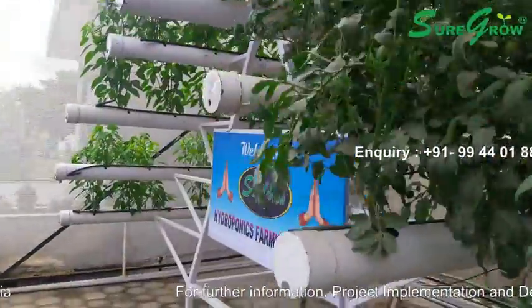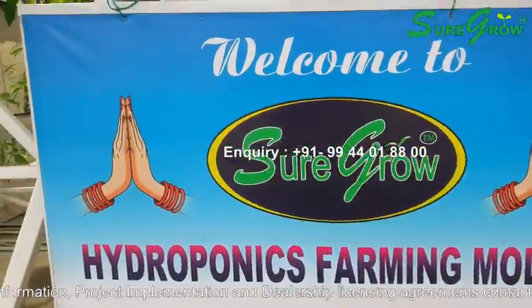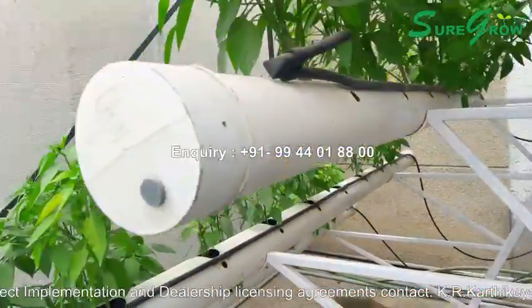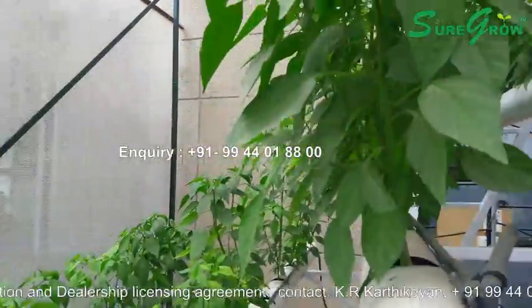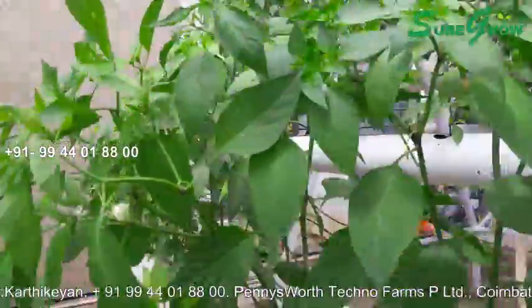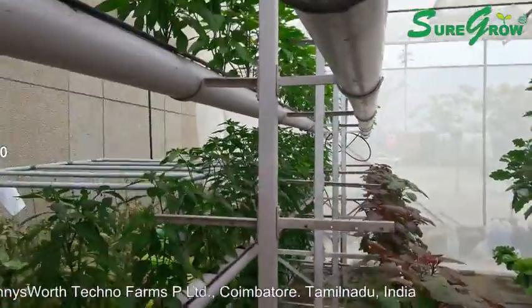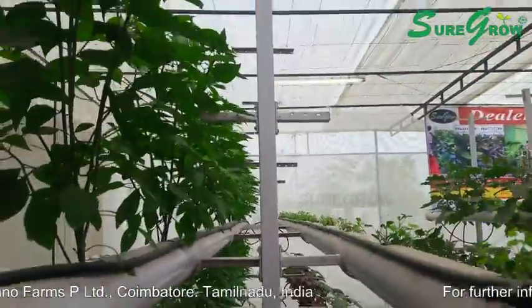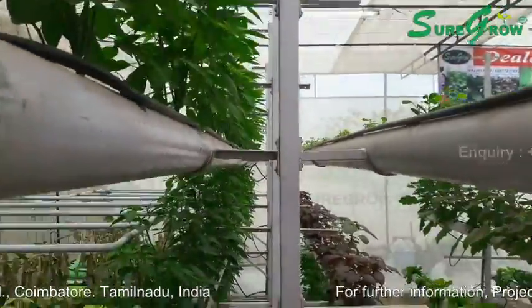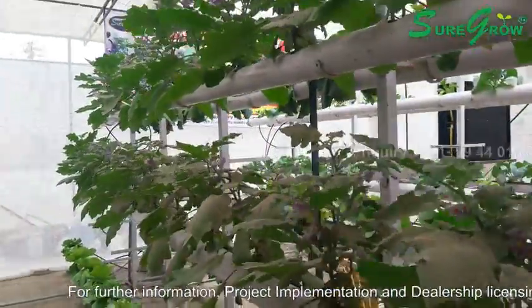Nutrient and growing media loss is significantly reduced with soilless cultivation because the nutrient requirements for crops are determined in advance. Soilless cultivation is believed to cause less pollution. Compared to soil cultivation, the yields from soilless cultivation are significantly higher as a result of intensive practices and the possibilities of continuous year-round production.